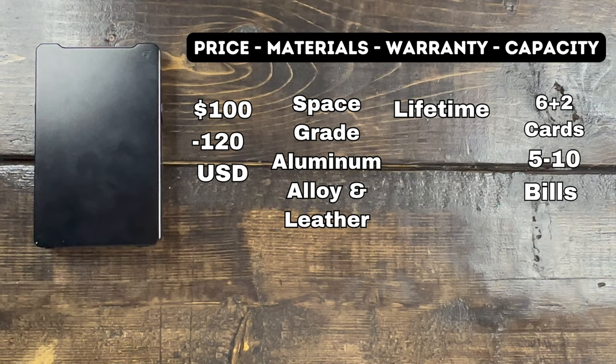So there you have it — my personal top 10 wallets that I've ever used and that I think you'll enjoy as well. If you're interested, there are links down below for more in-depth coverage on a lot of these wallets. Thank you so much for watching — be safe and well. Until the next one.